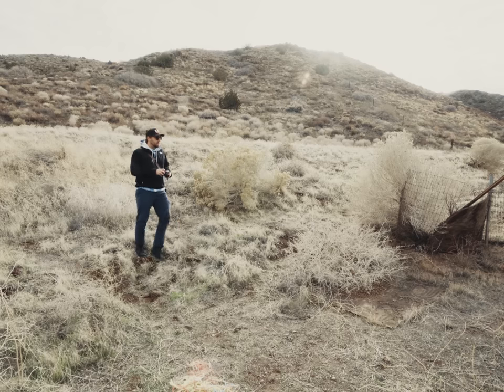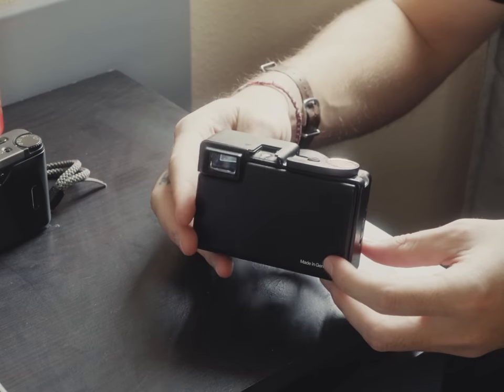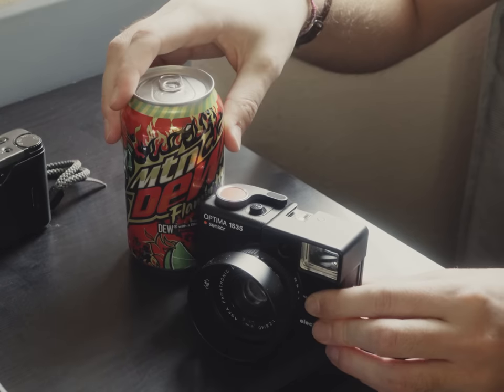The Agfa 1535 is incredibly small and can definitely fit into a jacket, pants, or incredibly short shorts pocket. Here's a can of flaming hot Dew for scale.